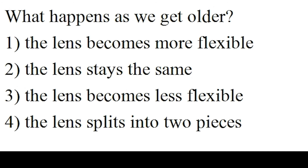Time's up. The answer is option number three. As we get older, the lens in the eye becomes less flexible, and therefore perhaps we develop problems with vision.